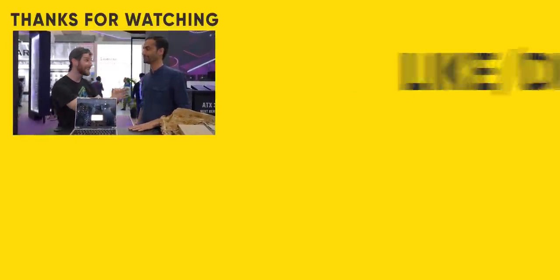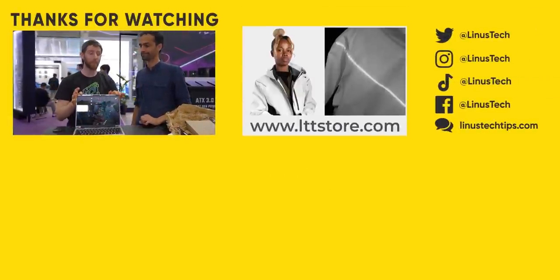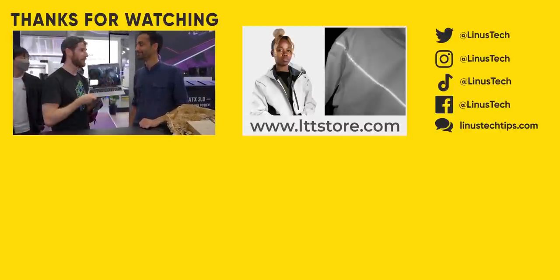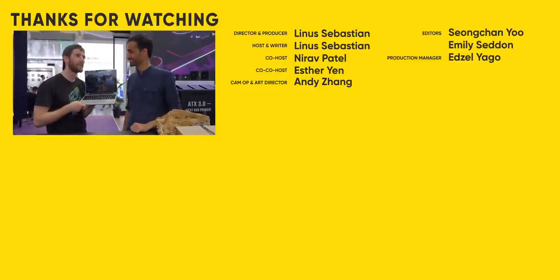If you guys enjoyed this video, you might enjoy the last time we hung out and showed off the Framework 16. Take this in the kindest possible way — makes this thing look decidedly last gen. That thing is amazing!